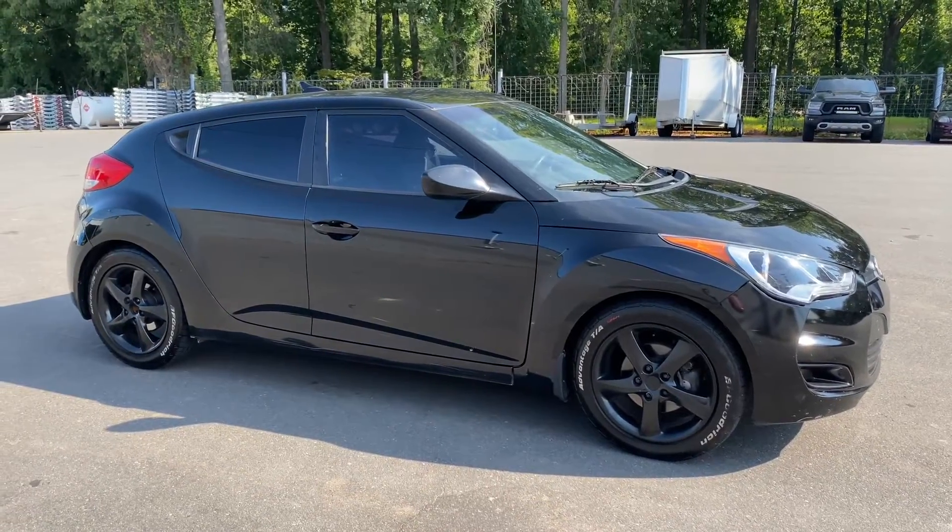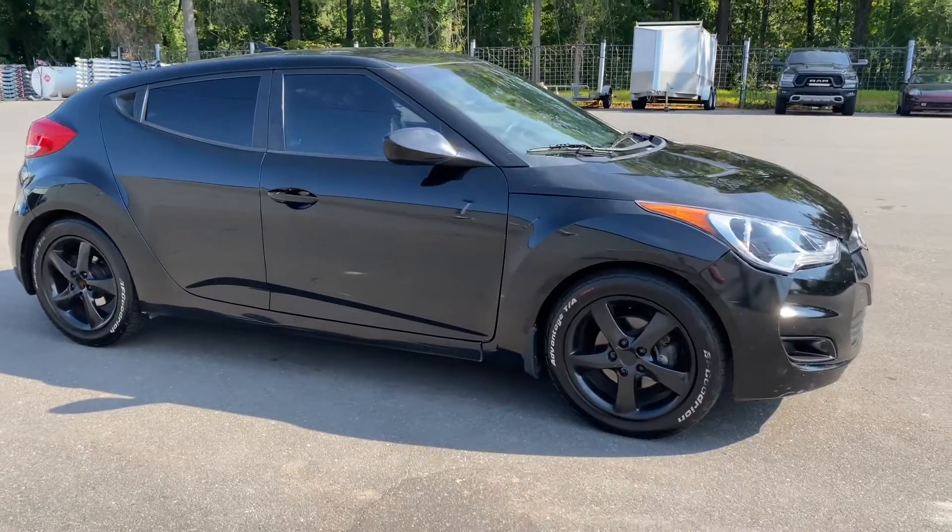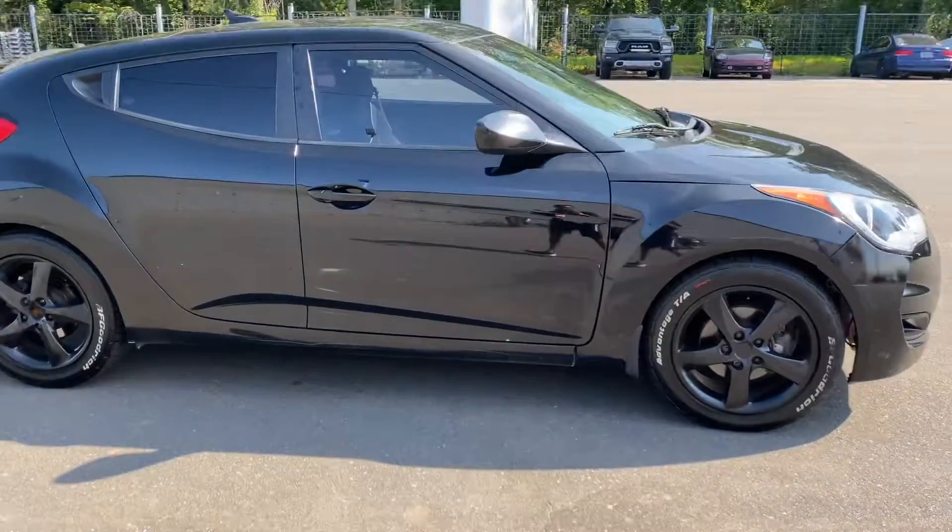Welcome to Team Charlotte Motorsports, 3004 Freedom Drive. We have the 2013 Hyundai Veloster on sale for you guys. Come by and pick up this sweet ride.